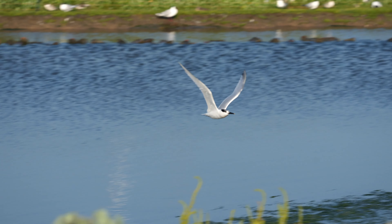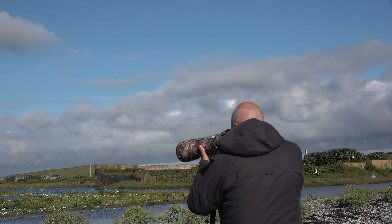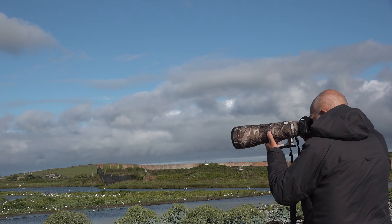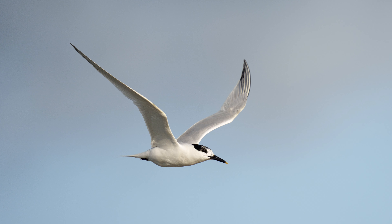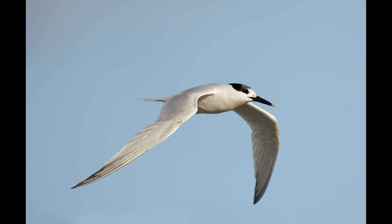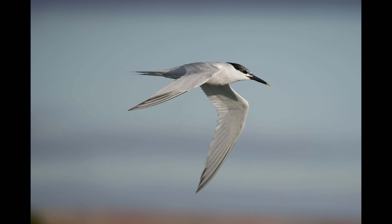Autofocus works much better in stills mode than it does in video. The video is really struggling to follow this bird, but stills-wise the Sony A1 finds it so easy. I'm using the 200-600 Sony lens, and I continue to be delighted with the A1 for its autofocus abilities. Exposure was fairly straightforward because I've got a blue sky behind it — I can really just work point and shoot.